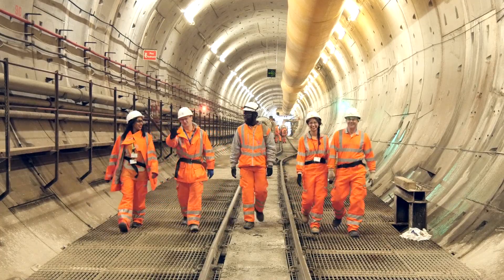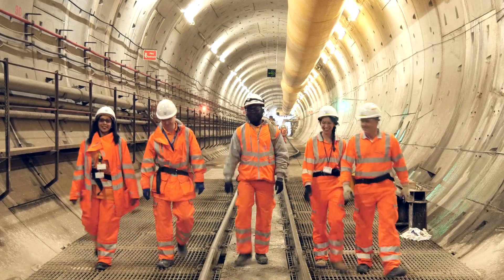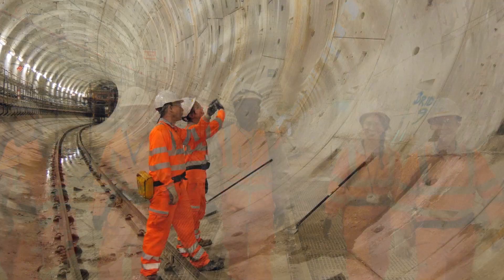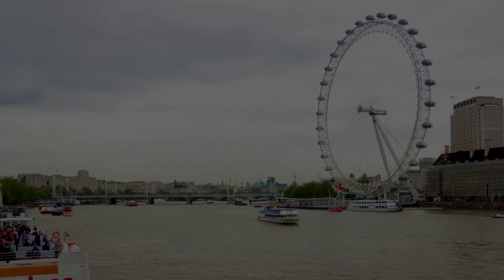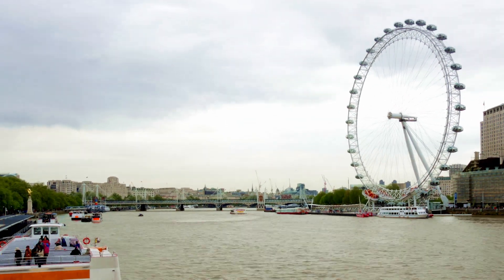And that something is the Thames Tideway Tunnel Project, one of the most significant infrastructure projects currently being undertaken in London. The sewer relief tunnel, once completed, will create a cleaner, healthier River Thames.